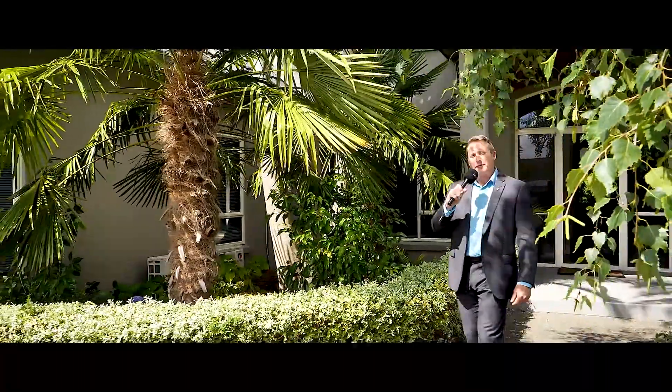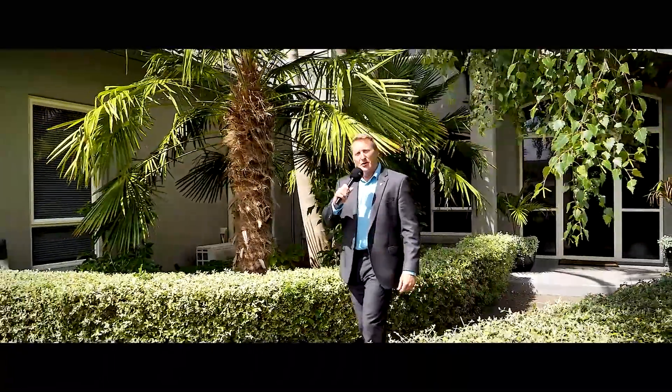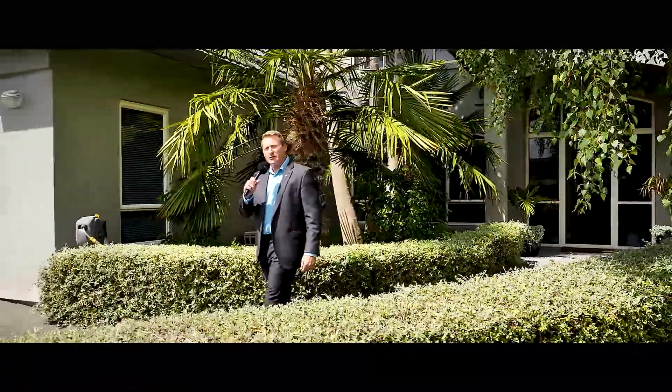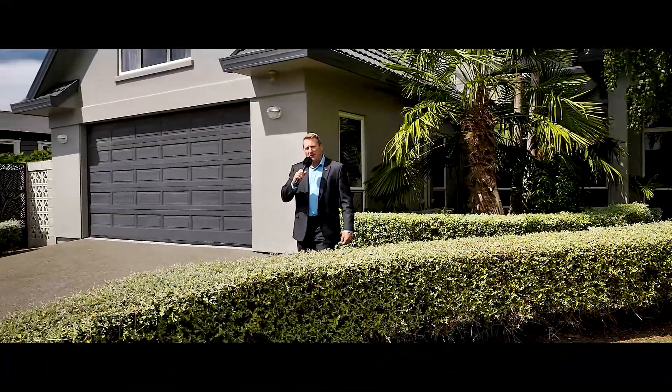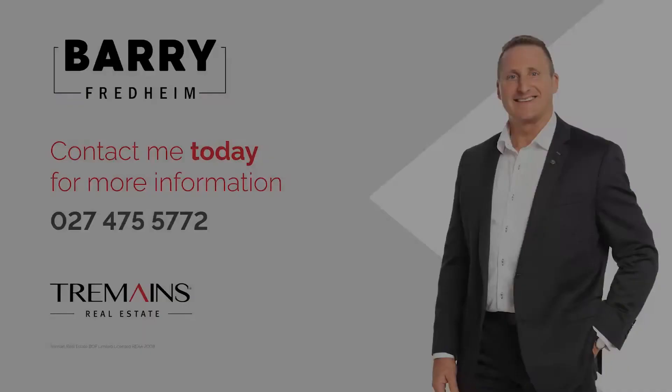This premium Bethlehem property is for sale by auction Wednesday, the 23rd of February 2022, unless sold prior. Barry, Tremaine's Tauranga. Thank you.